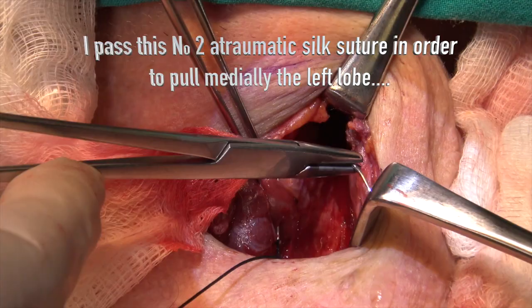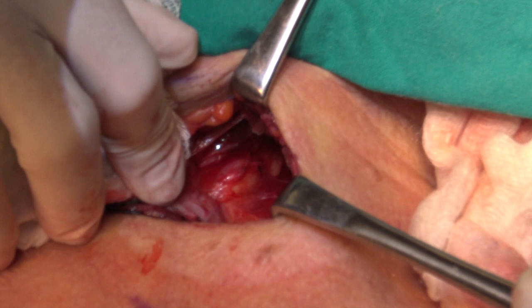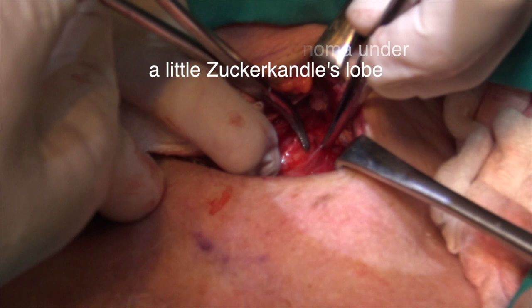Strap muscles midline dissection. I pass a number 2 automatic silk suture in order to pull medially the left lobe and to obtain access to the posterior surface of the lobe. I find the adenoma under a little Zuckerkandl's lobe. Inferior thyroid artery identification and ligation.